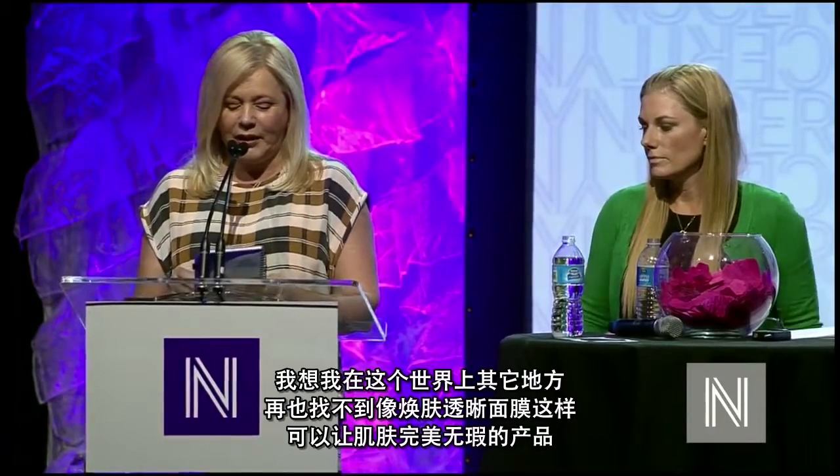I have seen how confidence has grown on a person who is in front of the camera, feeling younger, happier, and more attractive just because their skin looks gorgeous and flawless. I don't know any other product in the world that achieves this flawless skin like Skin Serreti.